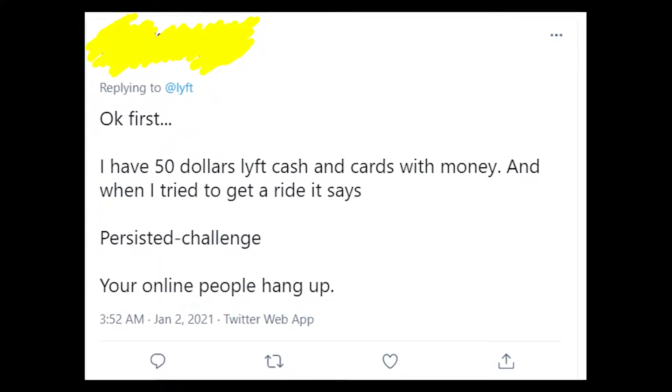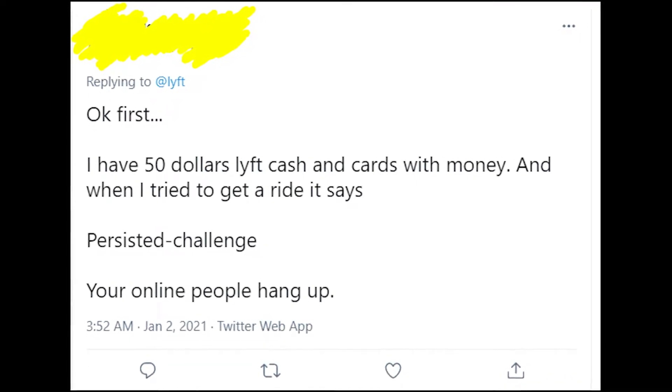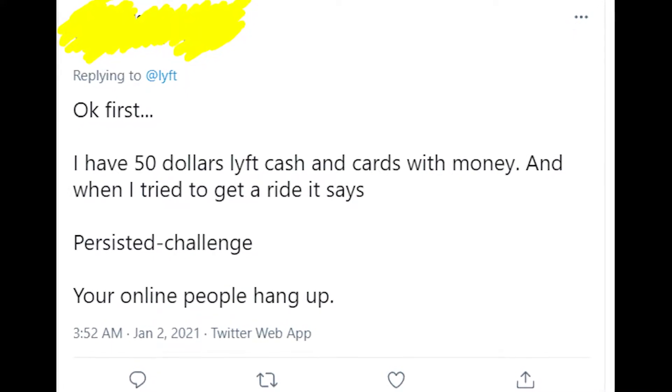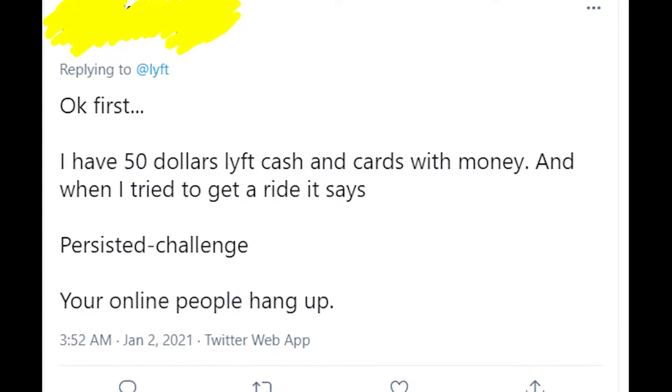The problem is that people get an error message that says 'persisted challenge error,' and even though people have their credit cards, PayPal, or Lyft money, they just can't use Lyft because of this annoying error message.